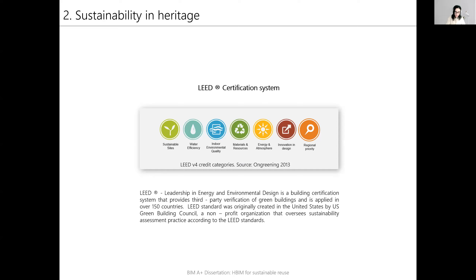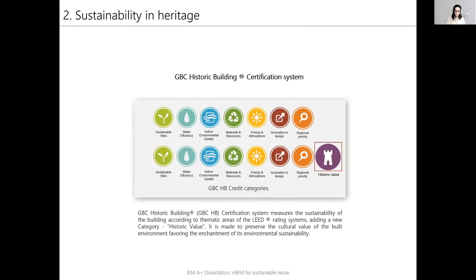The rating system represented here is the LEED certification system. The assessment is structured according to building types and divided into thematic areas by key aspects of the building. Each thematic area represents a credit category which contains a certain number of specific topics called credits. The credit categories shown here are for LEED version 4, and there are 7 categories. This dissertation further focused on GBC historic building, a certification system that measures the sustainability of a building according to the thematic areas of the LEED rating system, adding a new category called historic value.